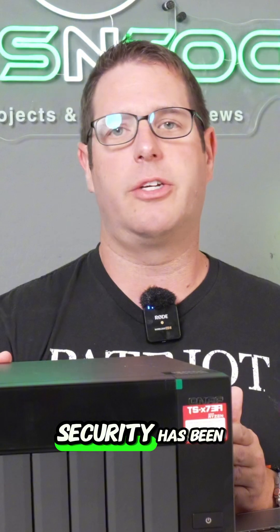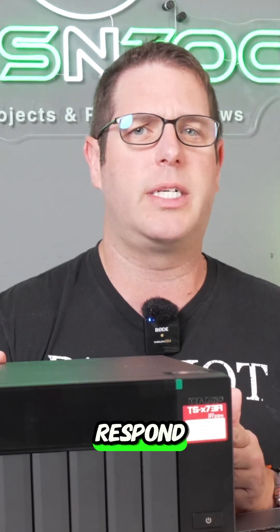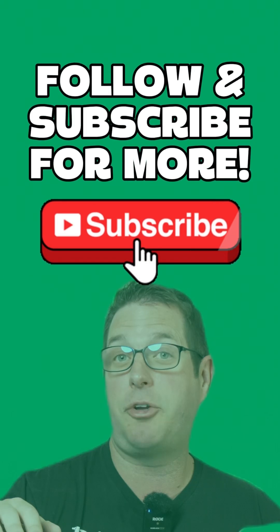QNAP has had their issues too. Security has been one of the concerns that many people have had — they've been hacked a couple of times now, and the criticism has been that QNAP was somewhat slow to respond and fix those issues. At $899, this was not a cheap NAS.